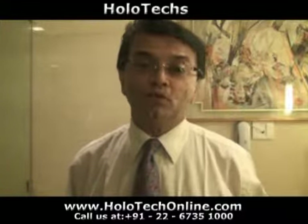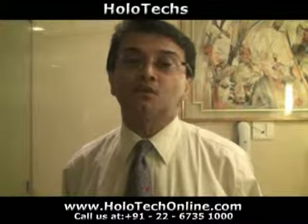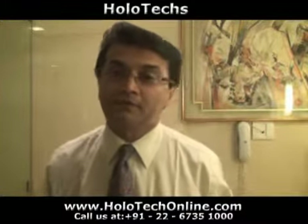To know more about holograms and how they can be used, please visit the site shown below. I will see you there. Thank you.